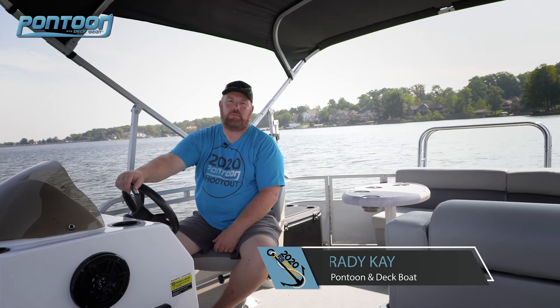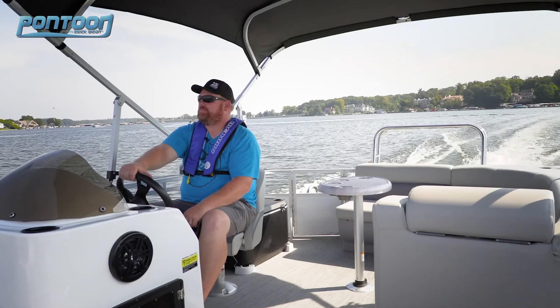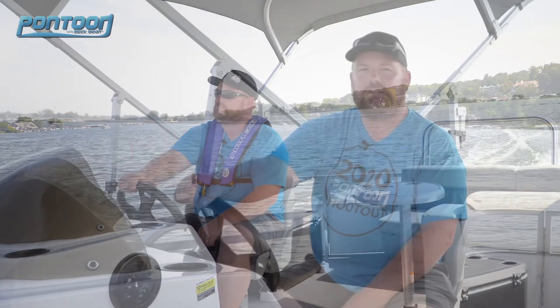Hey, this is Bray with Pontoon Deckboat Magazine. We're on the Lexington 320. For those who feel like there's not enough value in pontoons today, this is a good one to check out.